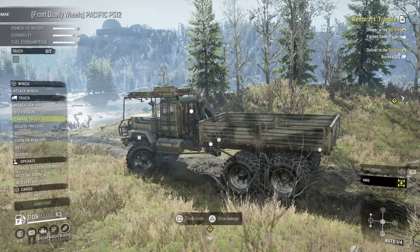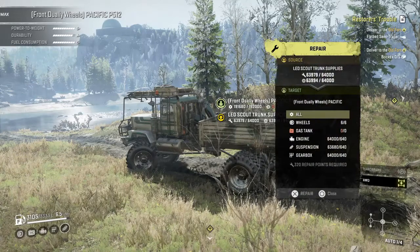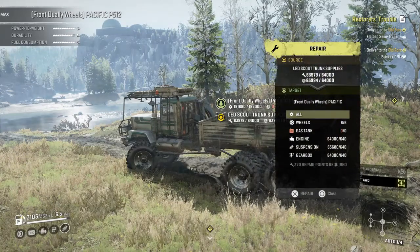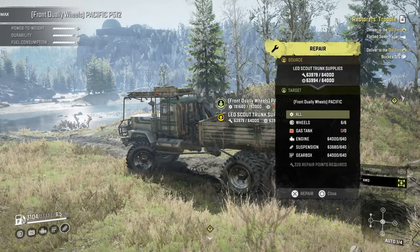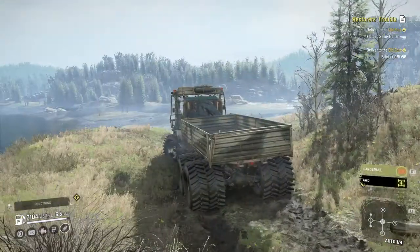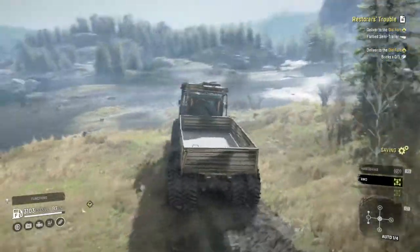Did I just see something here? Let's look at the repair. Wow - see how the engine, suspension, and gearbox all have 64,000 parts already in the truck itself. So there's a lot of health points there. These trucks are made to last.